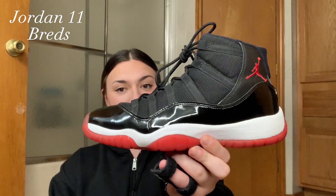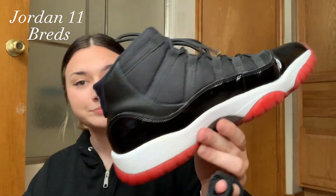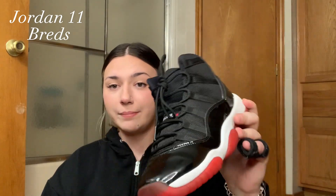Moving on to the Jordan 11s — I have the Bread 11s. I really like the Bred colorway, which is why I have the Ones, the Fours, and now the 11s. These are pretty clean; I like wearing them with sweatpants. They're also a 7Y. I really need to get more Jordan 11s — I just haven't jumped on that wave yet, but I need to.